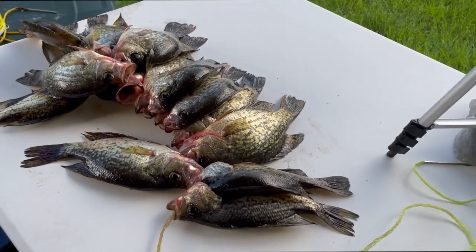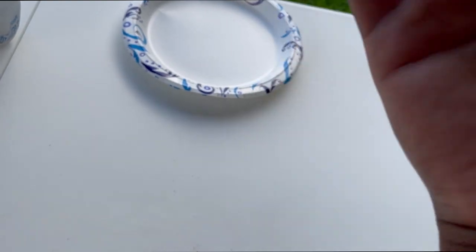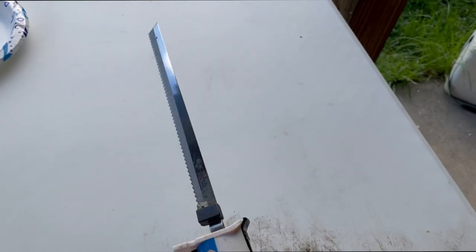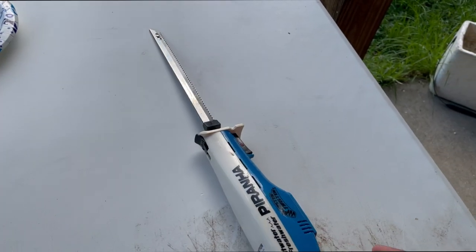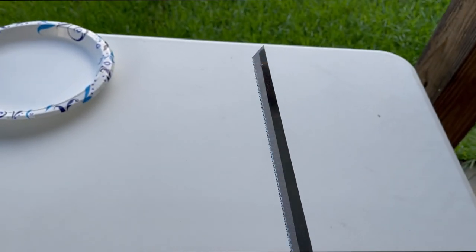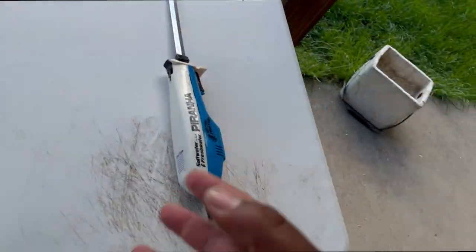We're at the crib now, about to do the cooking part. I'm gonna go over what you need to clean these fish. You're gonna need the fish, a plate for your fillets, and a fillet knife. This fillet knife is electric — got it from Walmart, about 20 or 30 dollars. It's a really good knife, though the blades are getting worn. You still get the job done. I'm about to show you guys how it's done.